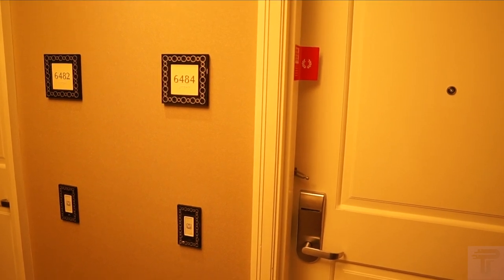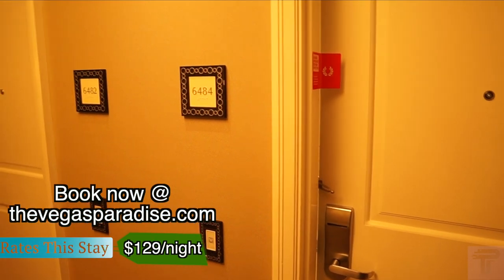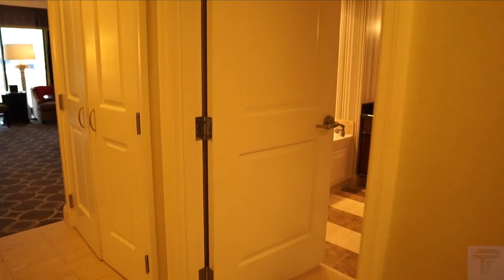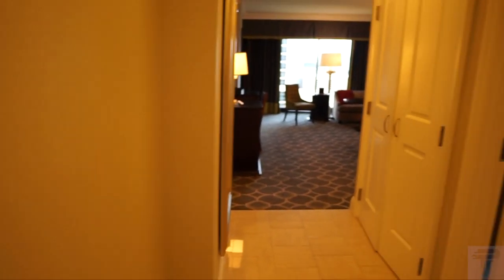What's going on everybody! Today we're at Caesar's Palace, going to do a room tour of the Octavius king room in room 6484. Check it out. As you can see I already broke the seal — that's just to let you know that the room has been cleaned. Coming into the room, there's a nice little space for your entryway.